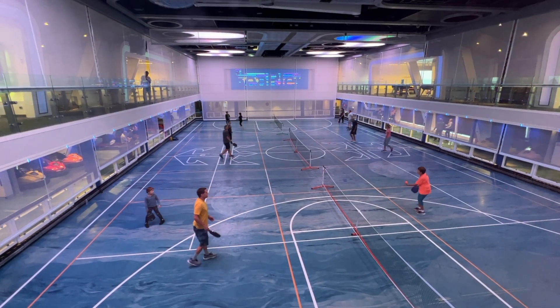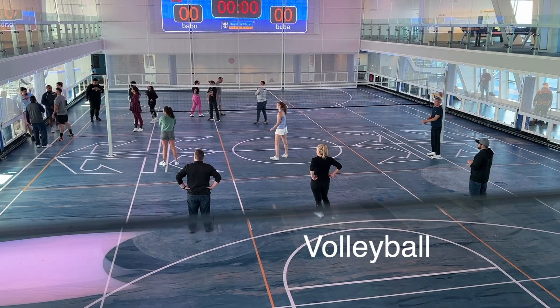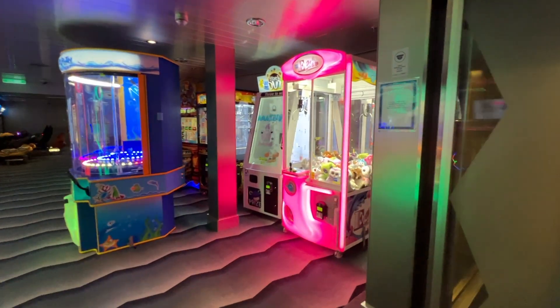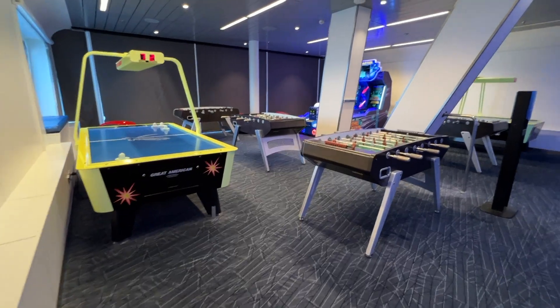Behind me is the entrance to the Seaplex. The Seaplex is a wonderful place to come and be active here on the Quantum of the Seas. You can check the app or the cruise compass to find out when different things are scheduled. Currently they have open play for pickleball, with pickleball tournaments later in the day. There is also basketball, archery, dodgeball, bumper cars, laser tag, and roller skating — all of this is free. They also have a lot of ping pong tables and Xbox systems that you can check out and play complimentary. There is an arcade with several games at a cost, most between $1.50 to $2.50. This is a great place to come and be active. There is a registration desk to check out equipment and sign up for activities.